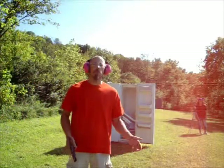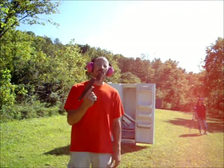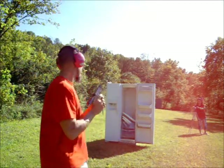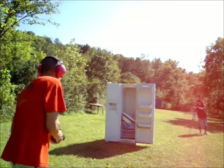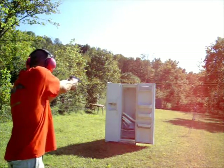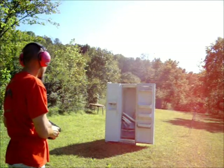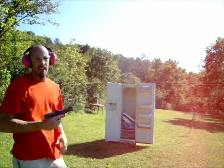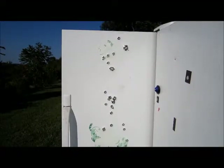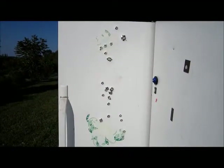Since we are talking movie magic, most of them don't always have semi-auto, so we got a full-auto Glock here and shot the refrigerator. And that's how we do it. Here you can see the aftermath of the Glock full auto — lots of holes, real fast.